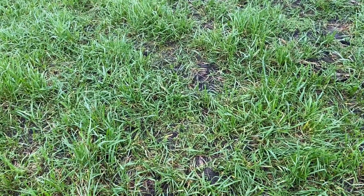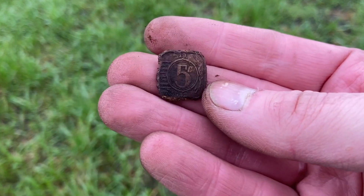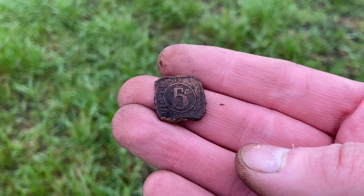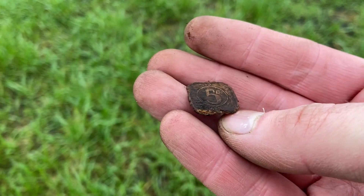After a while I found my first coin. It's made out of zinc, made during World War II, and the date is 1942 - five cents.